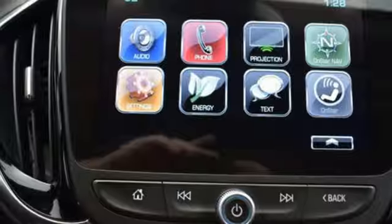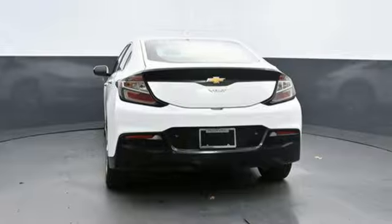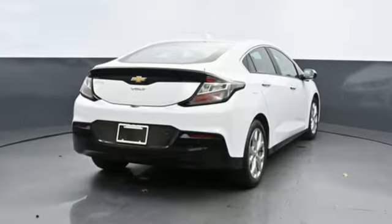Gas Pressurized Shocks and Heated Leather Bucket Seats. Car and Driver comments: Not only did it not kill the electric car, GM's reinvented it.